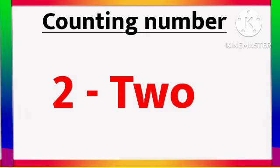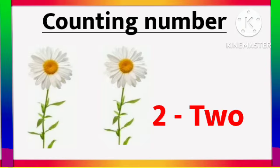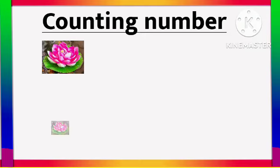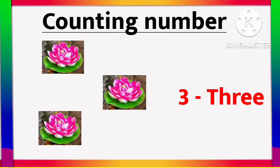2 - T W O - 2. 1, 2. 2 Dahlia flower. 3 - T H R E E - 3. 1, 2, 3. 3 Water Lily flower.